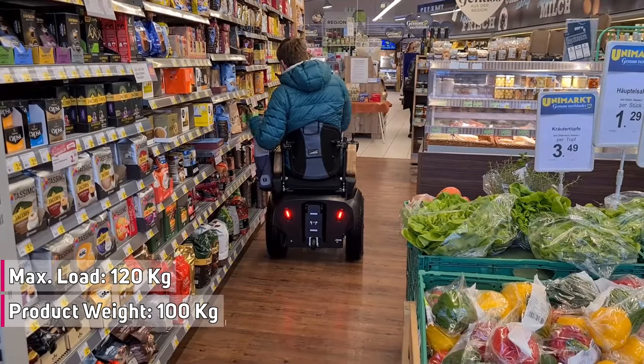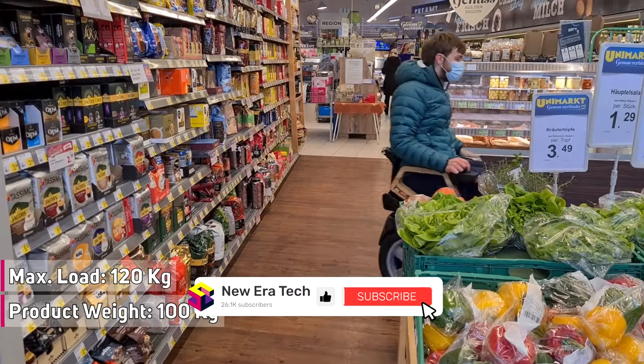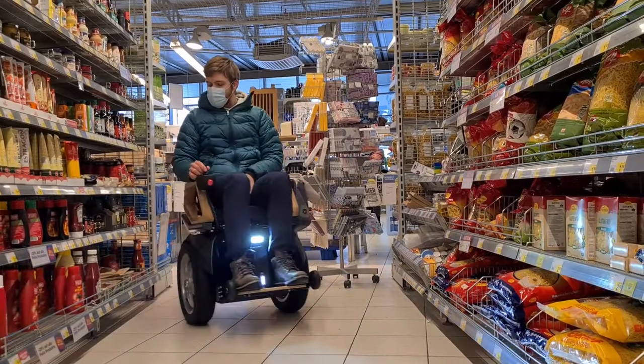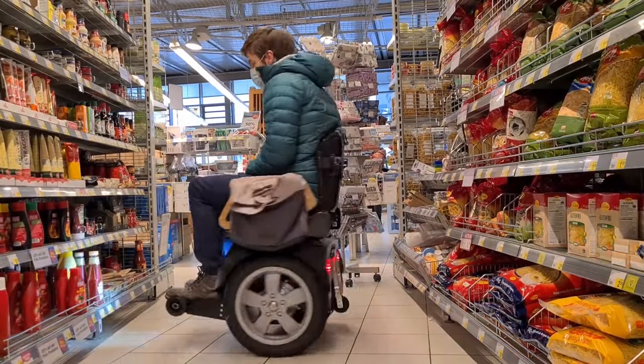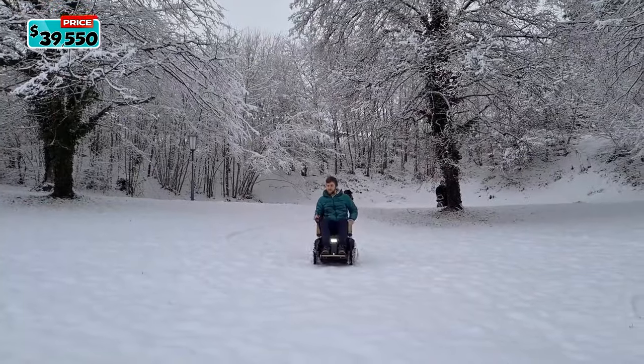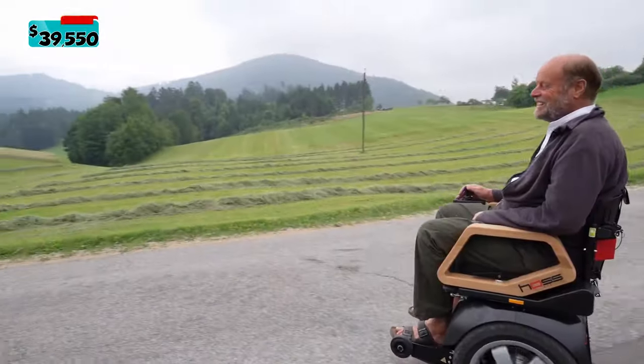The weight is less than 100 kg or 220 lbs with the battery, and a maximal load of 120 kg or 265 lbs, making it suitable for most adults. Produced and engineered in Austria, and thanks to its patented safety system, you are safe on the road even in winter conditions. The Haas is priced at $39,550.